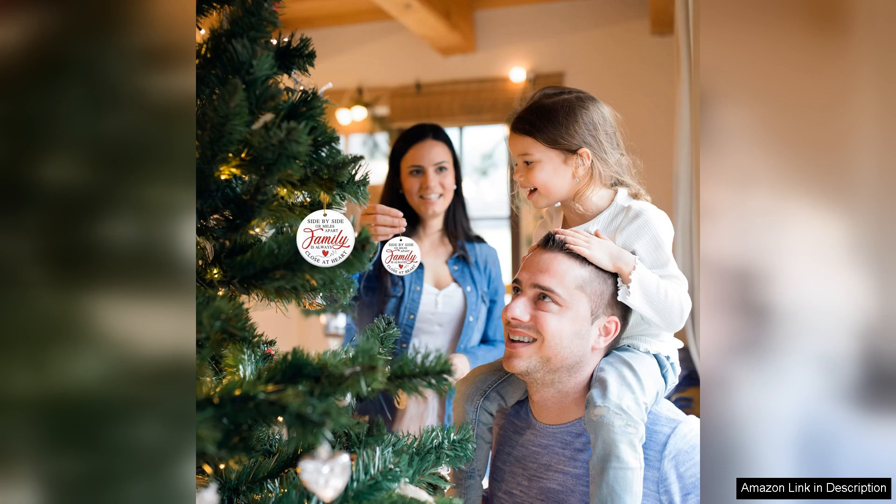Overall, the 2024 Christmas ornament is an excellent choice for anyone looking to spread holiday cheer. It's a meaningful gift that can be enjoyed for years to come, making it a lovely addition to any collection of family ornaments. I highly recommend it to anyone seeking a special way to celebrate the season.